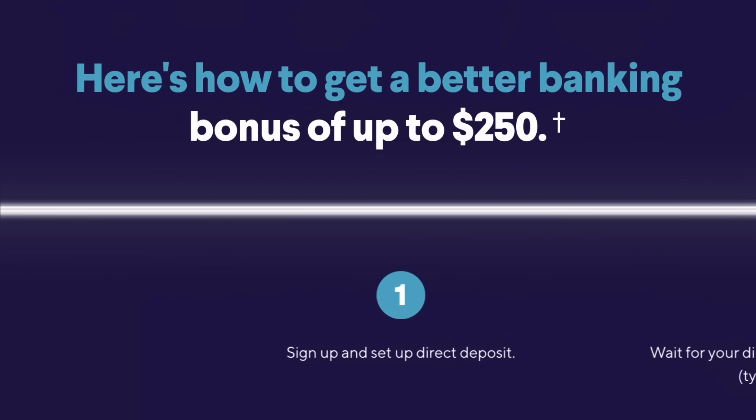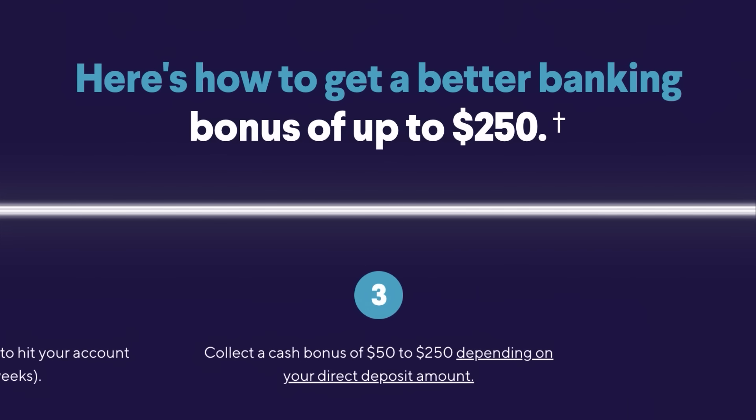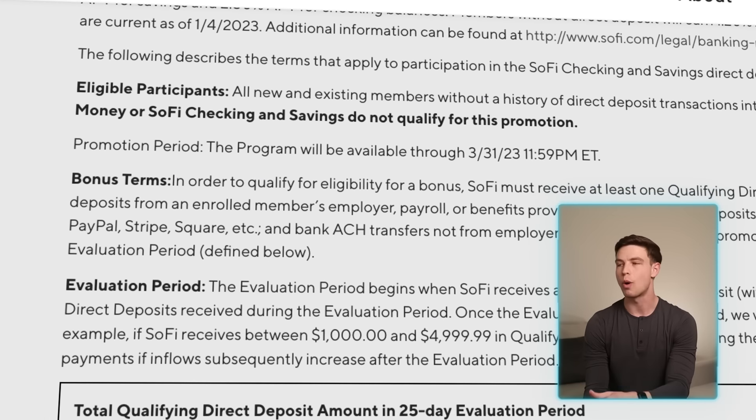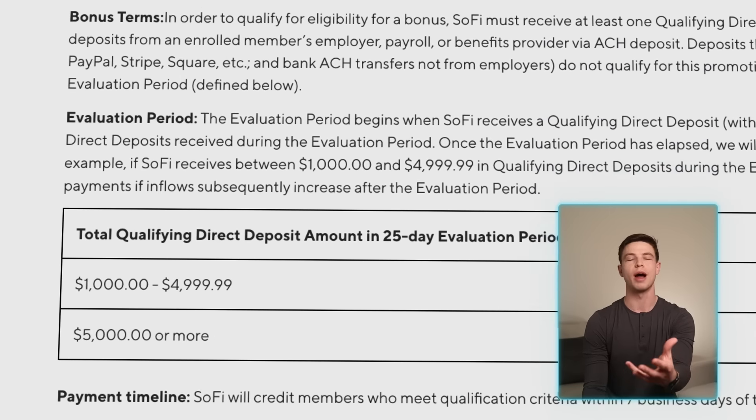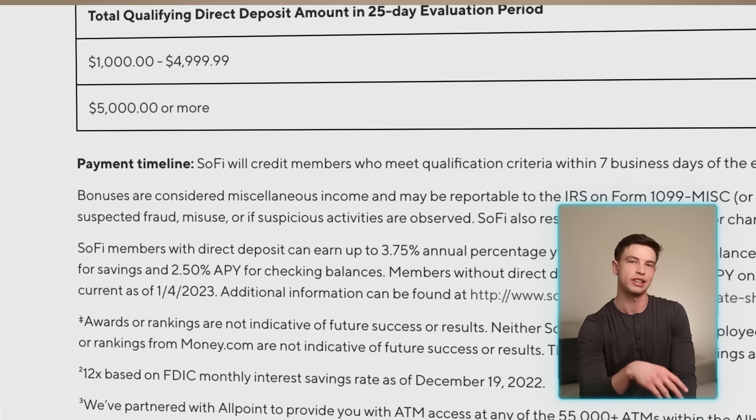Right now SoFi is offering a signup bonus for their online bank account where you can receive between $50 and $250 depending on direct deposit amounts over a certain timeframe. I'll leave a link down below where you can learn more about this account, because not all high yield accounts offer a signup bonus.